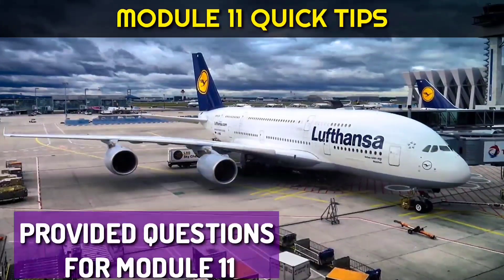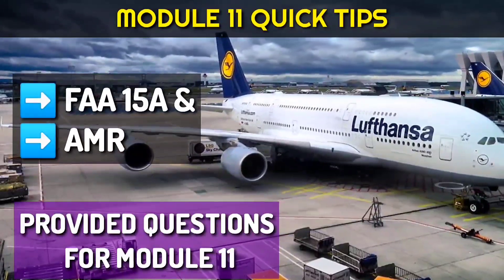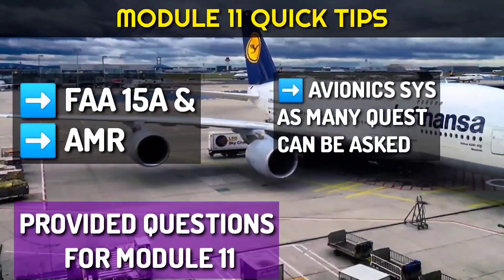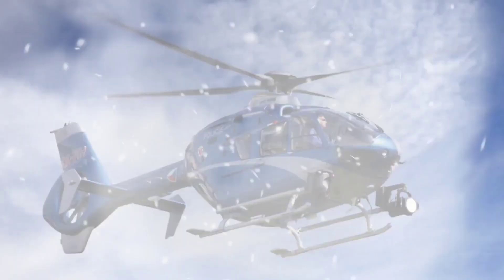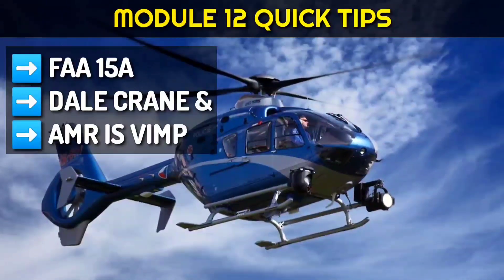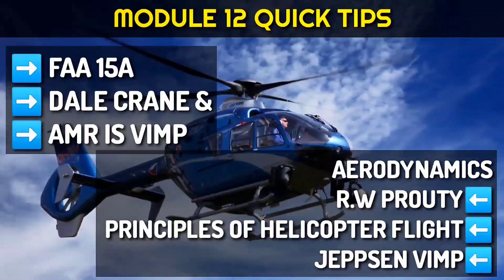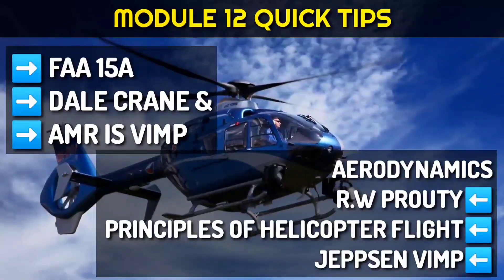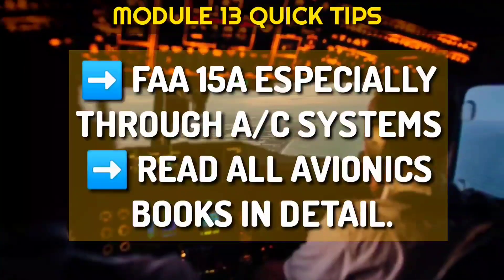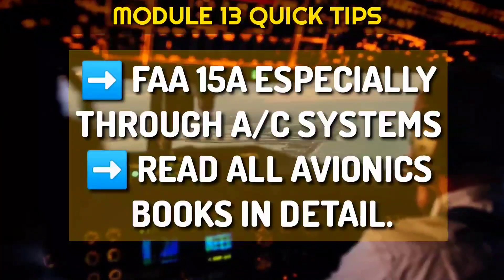For module 11, we have tried to provide questions which we will tell you soon. The most important books are 15A and AMR — go through them. Also go through Avionic Systems as we have seen many questions from there. For module 12, go through FAR 15A, Del Crane, and Aircraft Maintenance Repair — that is very important. For aerodynamics, go through RW Pouty, Principles of Helicopter Flight, and Jepson. For module 13, go through 15A and especially Aircraft Systems, and also read the tech book line by line and read all avionics books in detail.